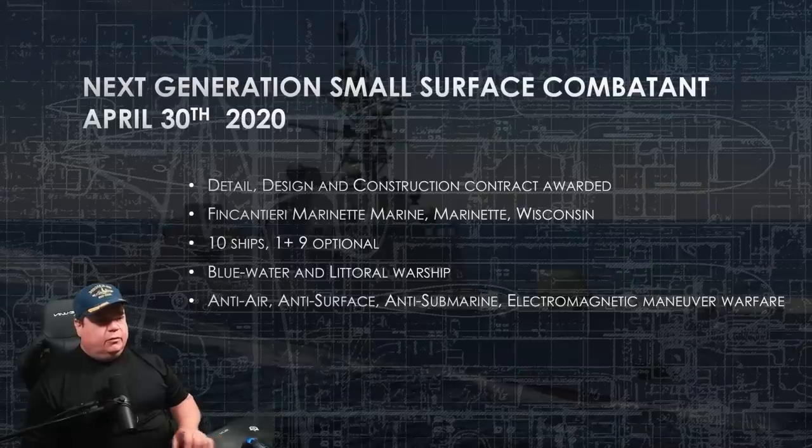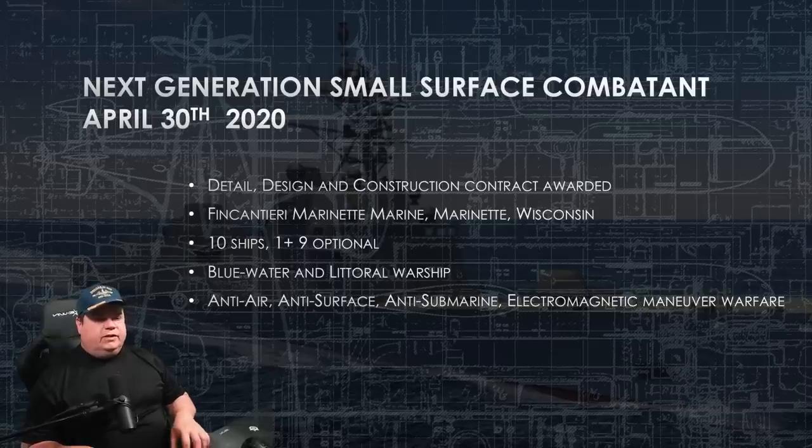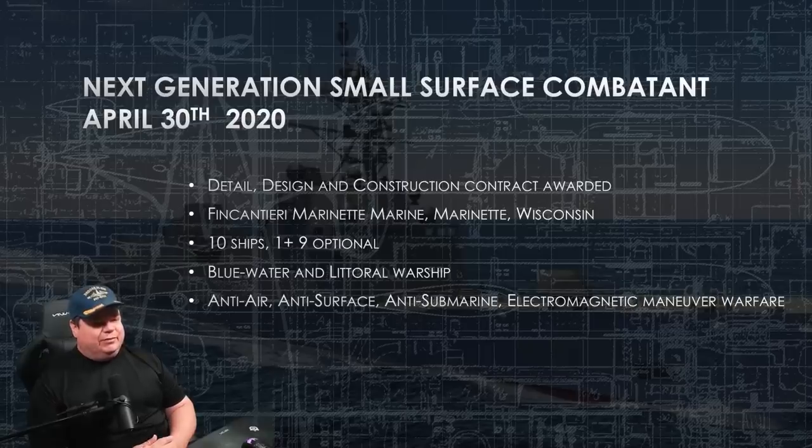Defense Today Korea and SocialLinks.io provided some graphics, so credit to those websites. Our story begins on April 30th, 2020, when the DDG contract was awarded to Fincantieri Marinette Marine in Marinette, Wisconsin.